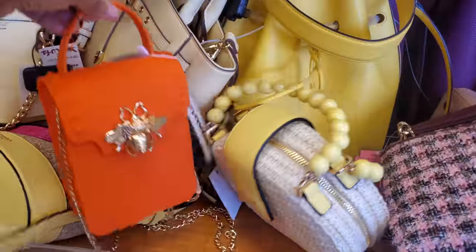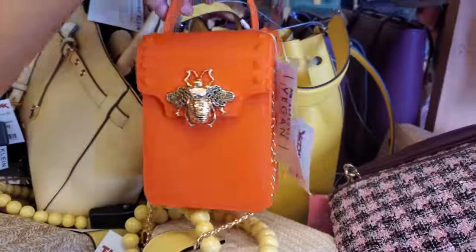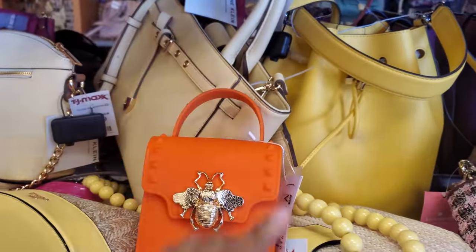Hey everyone, I made it inside a different TJ Maxx and look how cute these are — vegan handbags. They're only $13. I love the bright color and that large bug — I like the bug.